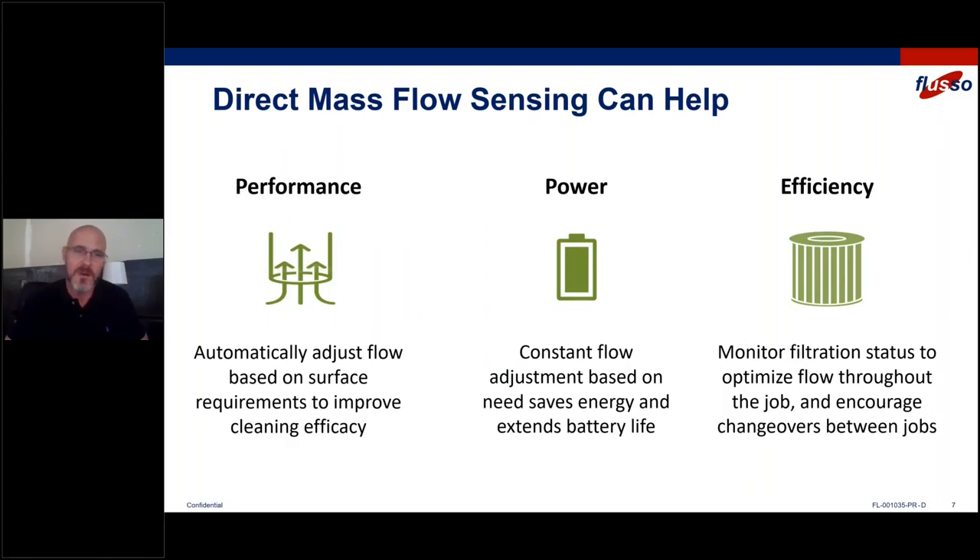First and foremost, we believe direct mass flow sensing can solve some of these issues. We're going to automatically help you adjust your flow based on the surface requirements to improve cleaning efficacy. If you're on a smooth surface, we're going to drop the power consumption and save on battery life. If you're on deep pile carpet, we're going to increase the power and increase cleaning performance. So you get customized and optimal performance with absolutely no manual intervention by measuring your flow. That constant flow adjustment based on floor need will help save energy and extend battery life. The Goldilocks principle — it's just right all the time with no manual intervention.